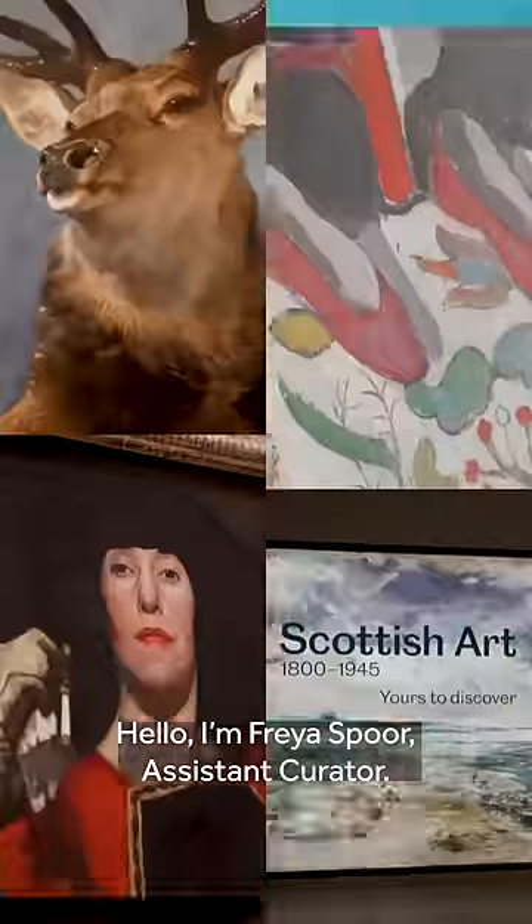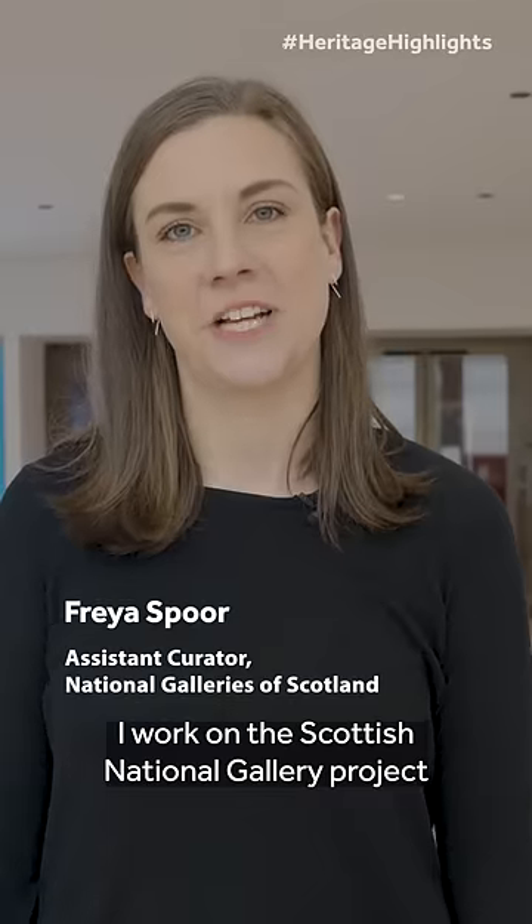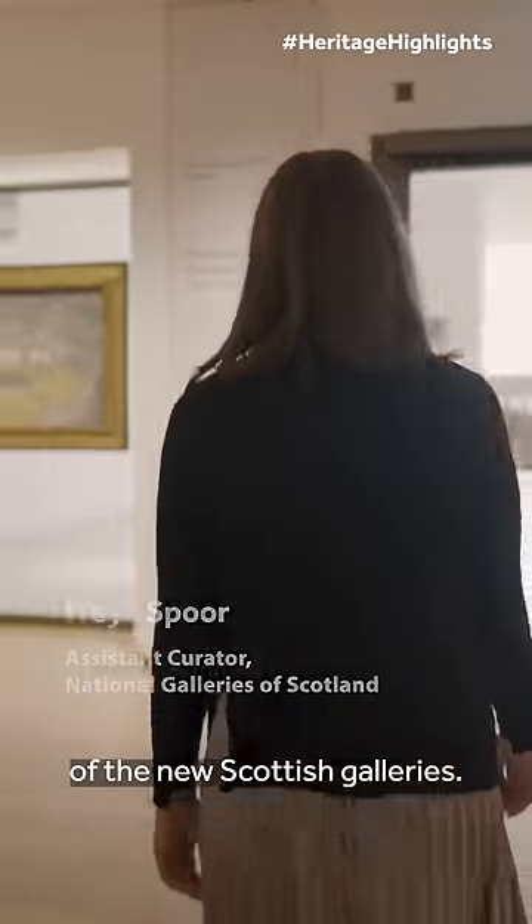Hello, I'm Freya Spoor, Assistant Curator. I work at the Scottish National Gallery Project. Let's go and see some more of the new Scottish galleries.